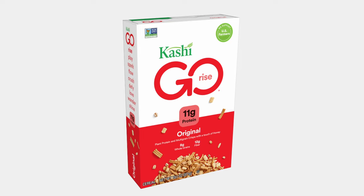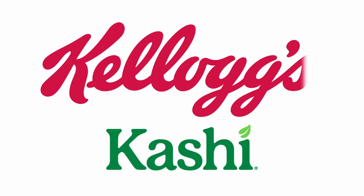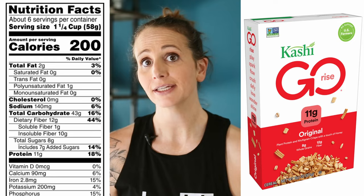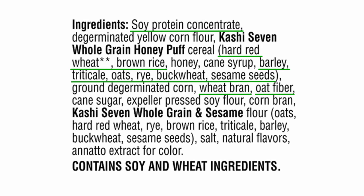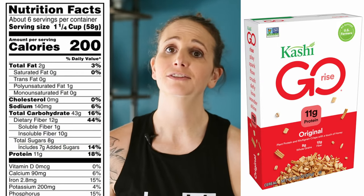Kashi Go is a well-rounded option. Yes, it's processed, and if you look into it, Kashi is owned by Kellogg's. Nonetheless, in a 58-gram serving, you get 12 grams of fiber and 11 grams of protein — really good numbers — thanks to ingredients like soy protein concentrate, wheat bran, and oat fiber. That combination of whole grains adds a lot of nutrients, which is what we're looking for. At 7 grams of added sugar, it's not super loaded, so this is a pretty decent pick.